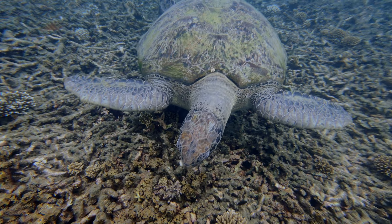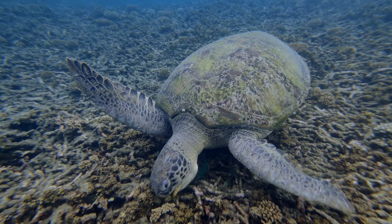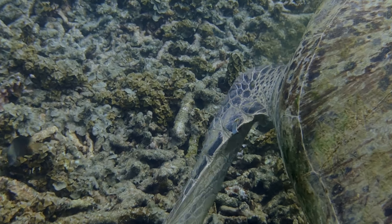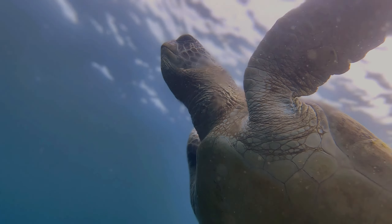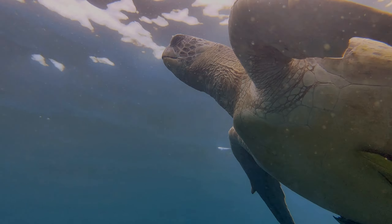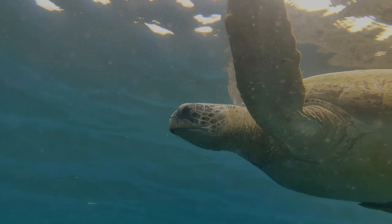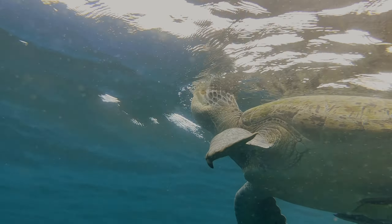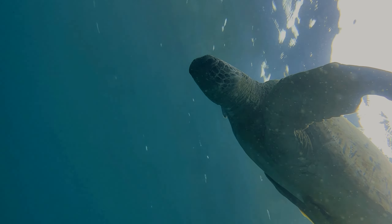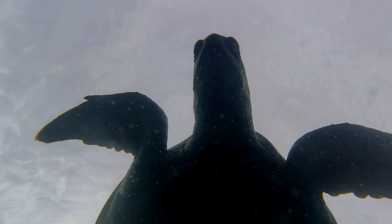Collaborating with the protection of turtles is a fundamental act to preserve our oceans, because turtles are key to maintaining its balance. I will continue to visit the sea in search of more Mafaldas.